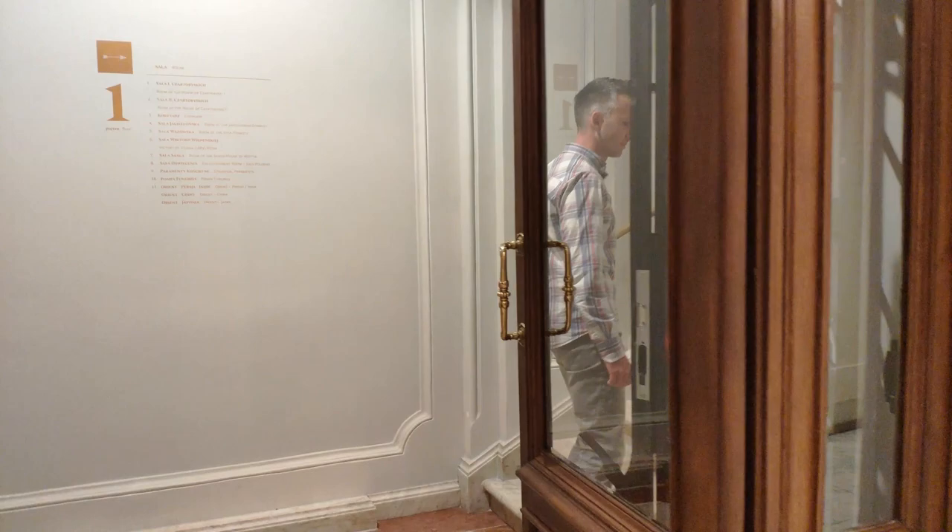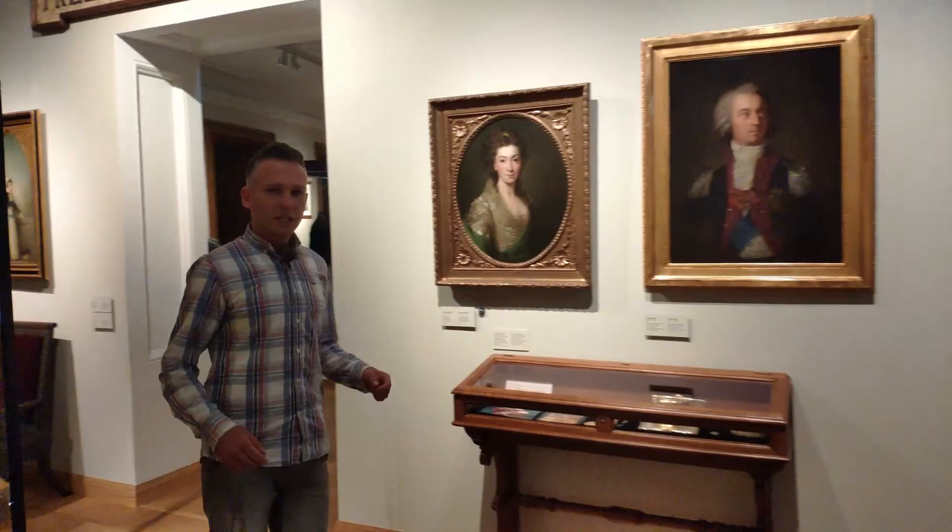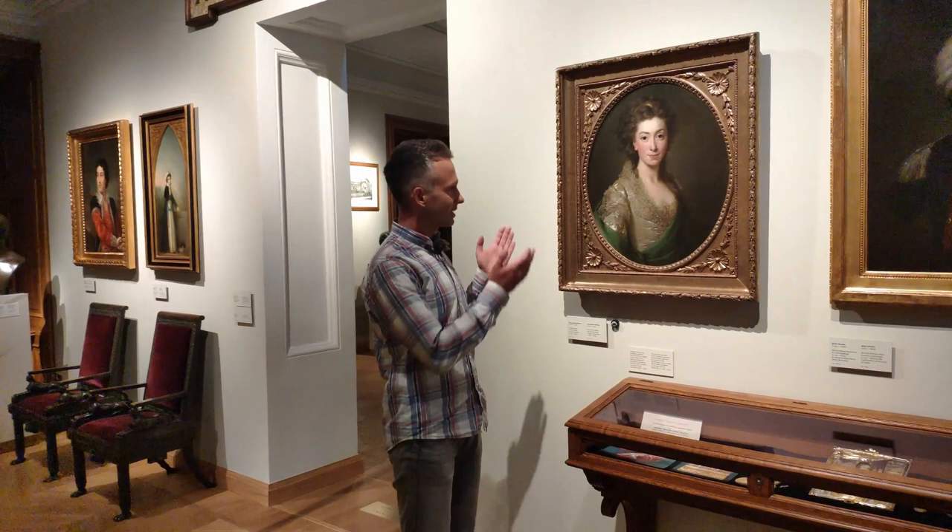We are in the main hall of the Czartoryski Museum in Kraków, which is the oldest and one of the biggest museums in Poland. The collection was created in Puławy in 1796 by Princess Isabella Czartoryska, and then in 1878 the museum in Kraków was opened in a few buildings in the old town.